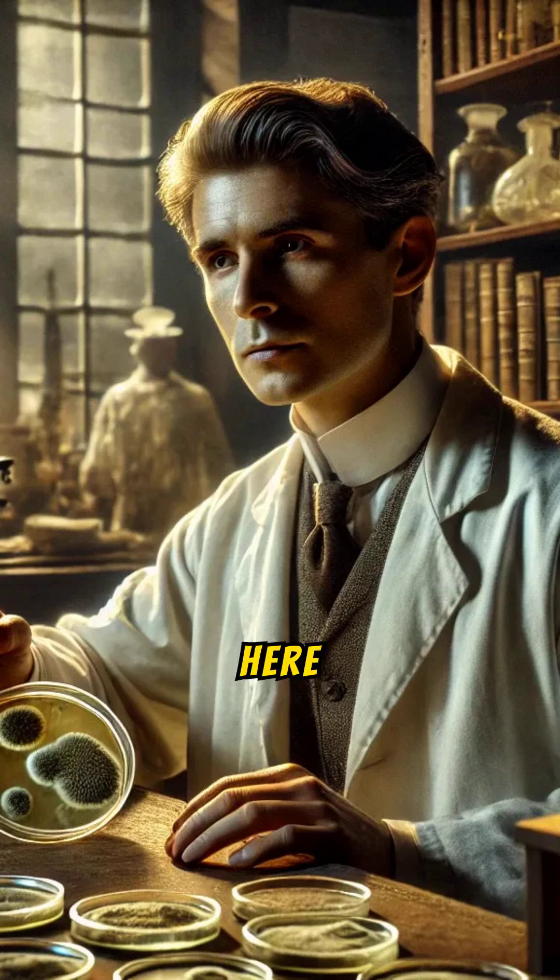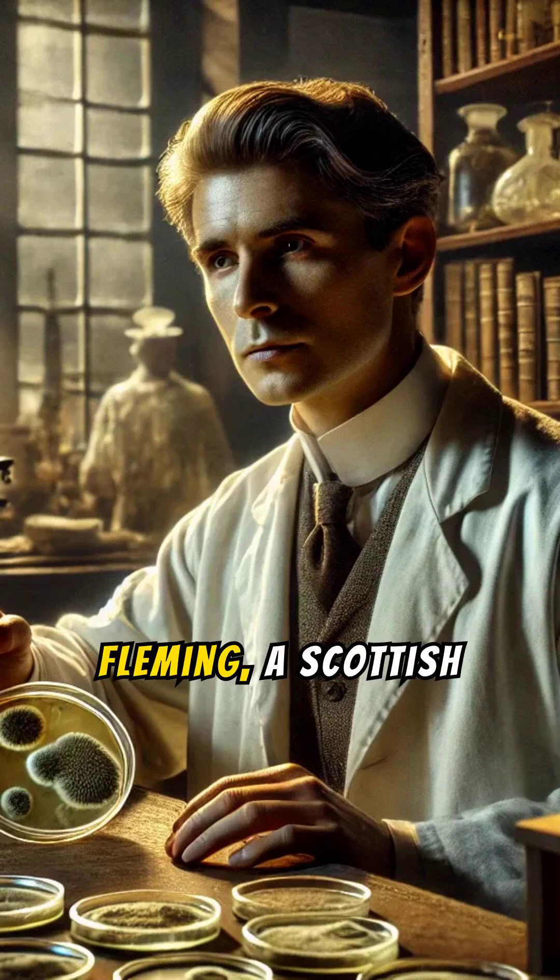History Revealer here. It was 1928, and Alexander Fleming, a Scottish bacteriologist, returned to his messy lab after a two-week vacation.